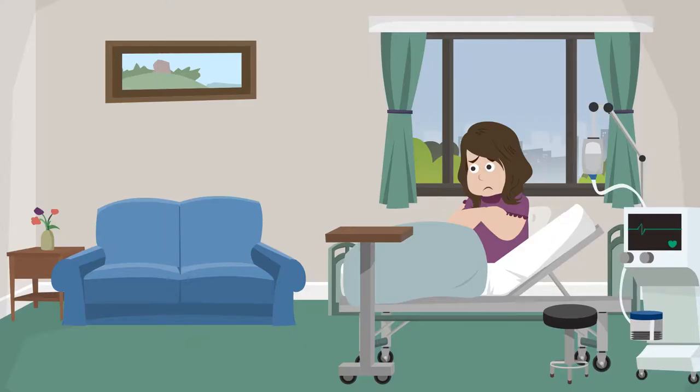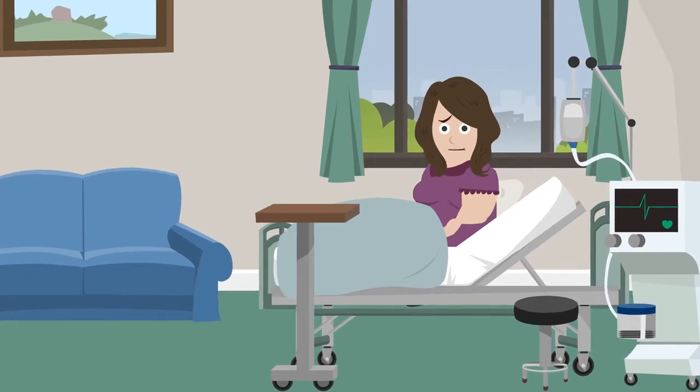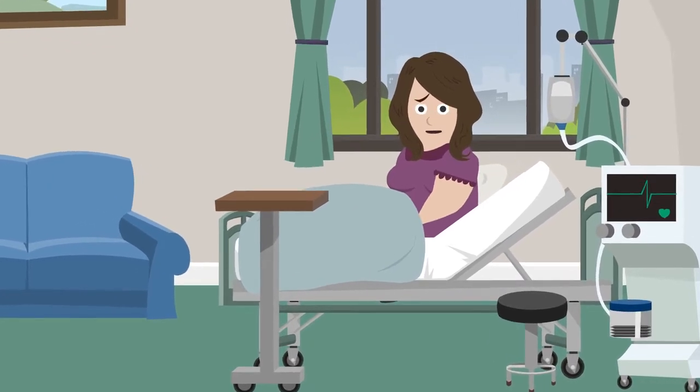Even if you have the best insurance in the world, who wants to stay in the hospital? I wish I had started with the blood type diet earlier because it would have given me a much better chance of staying out of this bed.